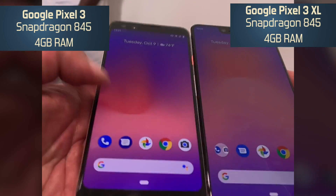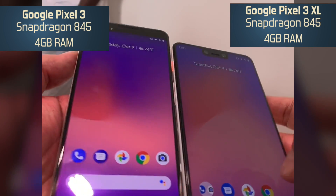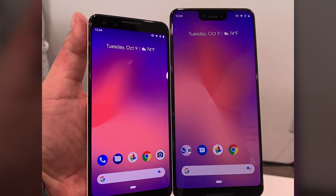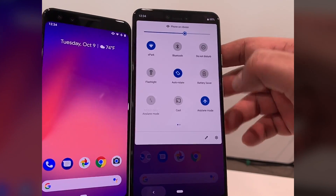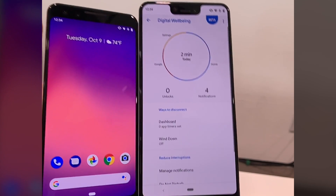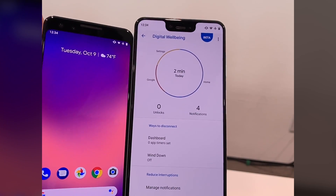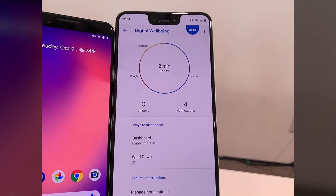Both phones run on Snapdragon 845 with 4 GB RAM — standard specs for 2018 flagships. Talking about software features, Google has a lot of new features like digital wellbeing, which came with Android Pie, alerting your app usage time and phone usage — basically a feature that helps you reduce your phone usage.